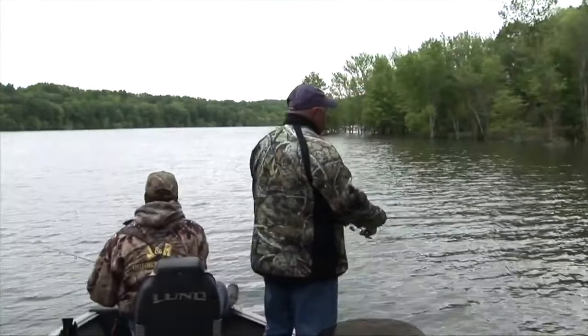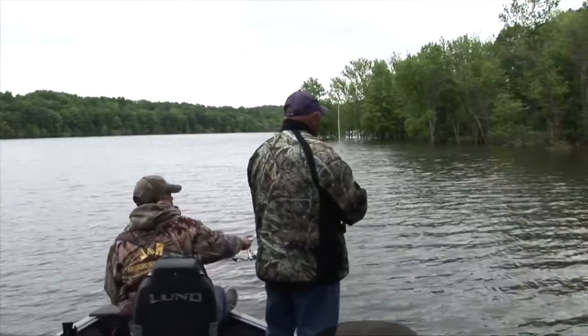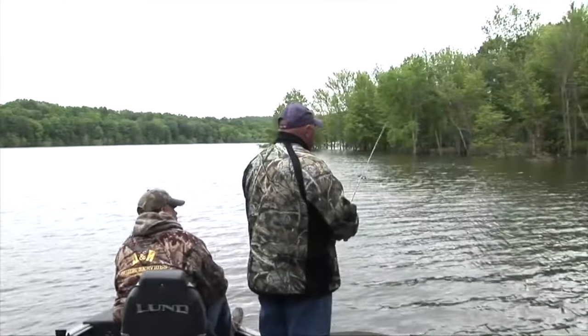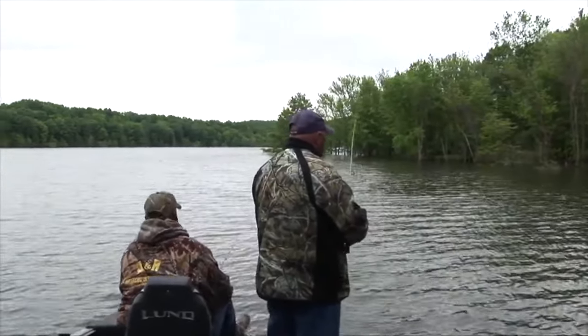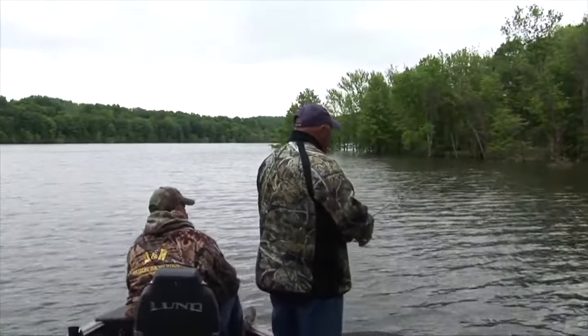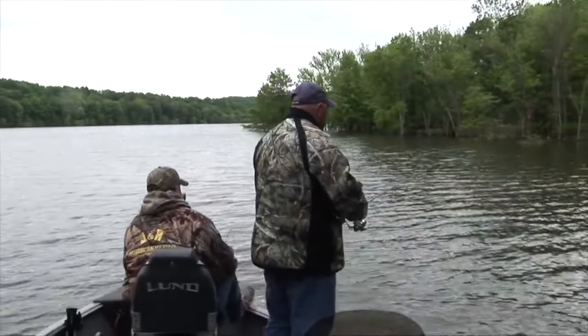Would you say crappie is probably the most popular species people are chasing in Indiana? Oh, most definitely. It's fun for everybody - kids and everybody enjoys it. Swimming the grubs.